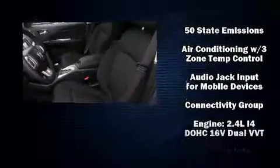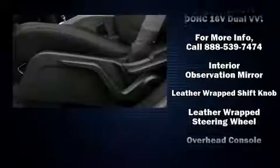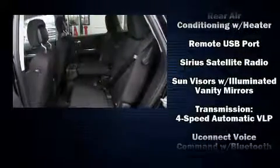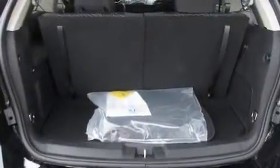Dodge ensures the safety and security of its passengers with equipment such as dual front impact airbags, front side impact airbags, traction control, anti-whiplash front head restraints, a panic alarm, and four-wheel disc brakes with ABS. Brake Assist technology provides extra pressure when applying the brakes.